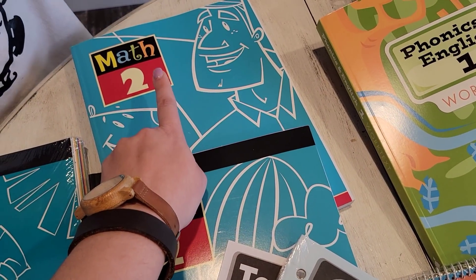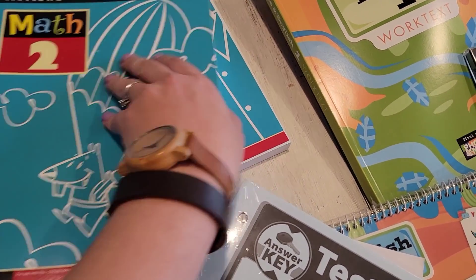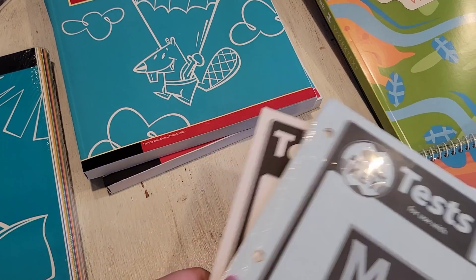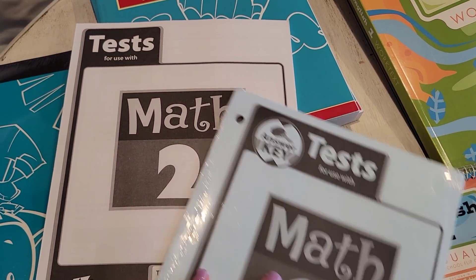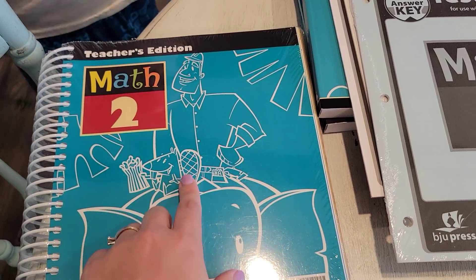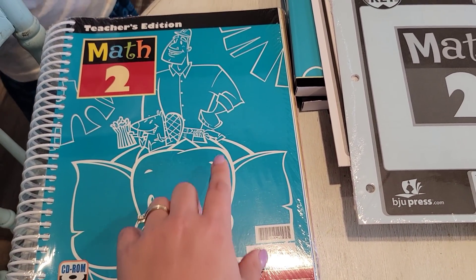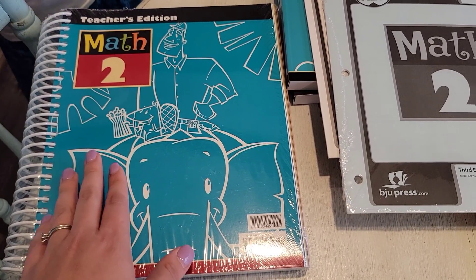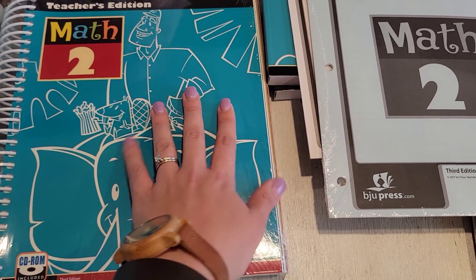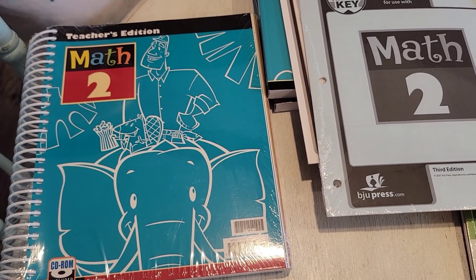His work text has his work pages but also extra review pages, so if you need extra practice it's there. There are also tests so you can see how much they're learning, and test answer keys. The teacher books are all set up the same from what I can tell. It's laid out to show you how to instruct and you can see the student work text pages, so all of that is inside the teacher editions. We'll look at that in a little bit after we glance over everything.